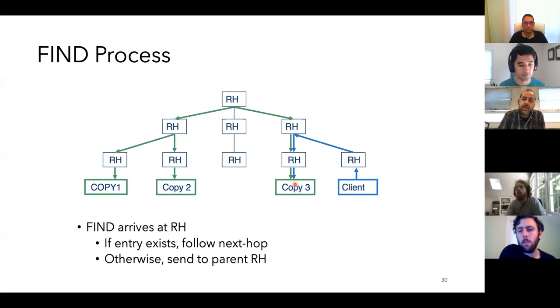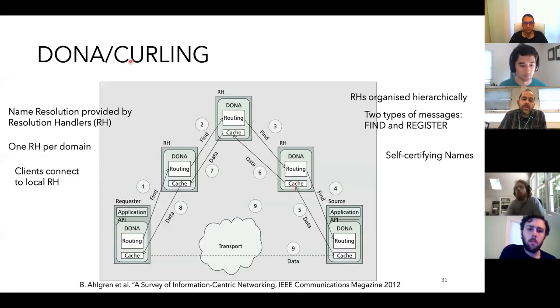There is an optimization we did in a project called CURLING, which is basically an optimization in the state kept in routers. Requesters send a FIND message and the Resolution Handler routes toward the content; if nothing is in cache it forwards upward in the hierarchy until finding a top-level domain, which then goes further down to find the content. The Resolution Handler is a new entity — an interesting architecture, though as you can understand it comes with scalability challenges.